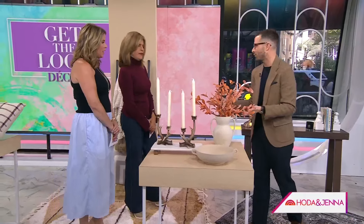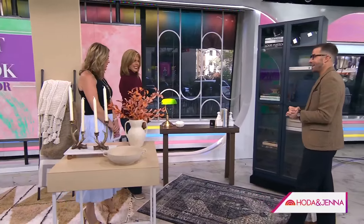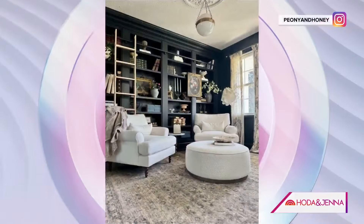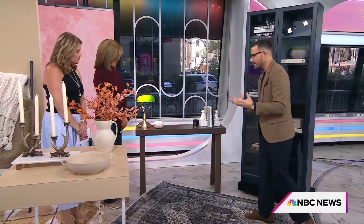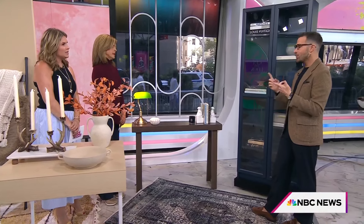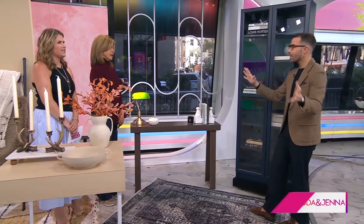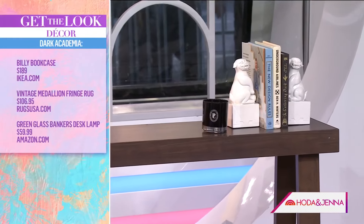Now, dark academia is coming into home decor too. For the past couple years things have been getting moodier and darker — look at this picture, I love the way this living room turned out. It's centered around darker, moodier library colors. You could break the bank building a big library wall or doing a custom built-in, but I love this option from Ikea.